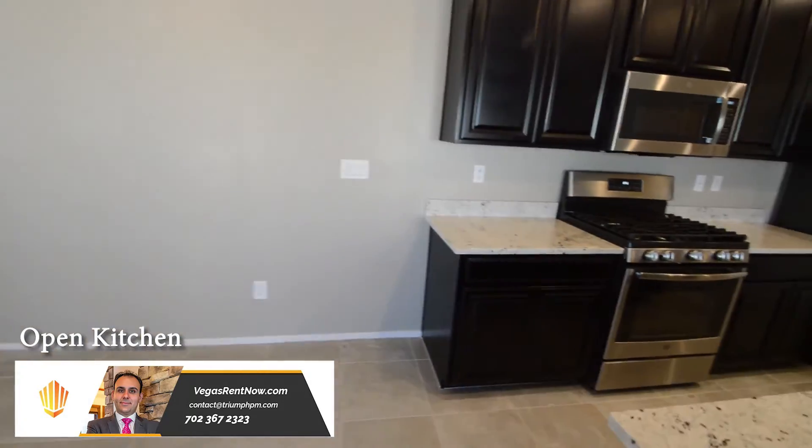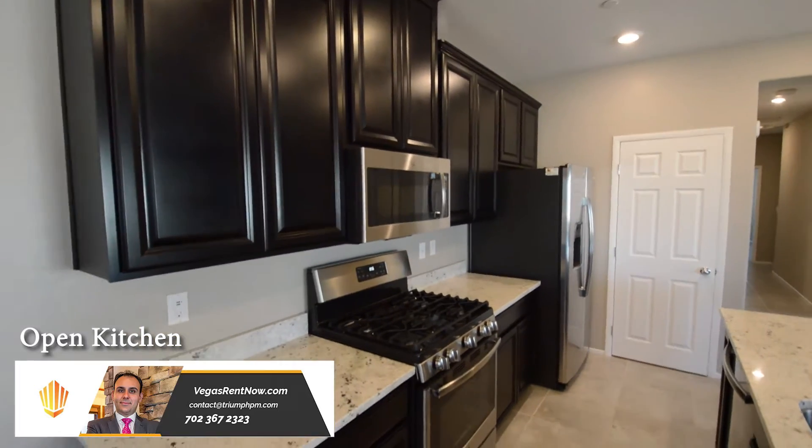The open kitchen has a center island, granite counters, pantry, and stainless steel appliances.